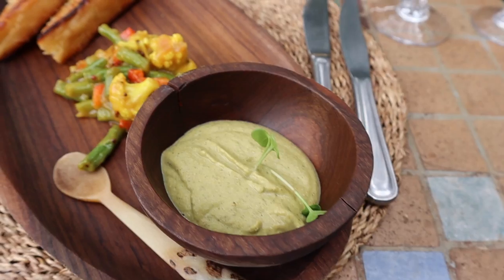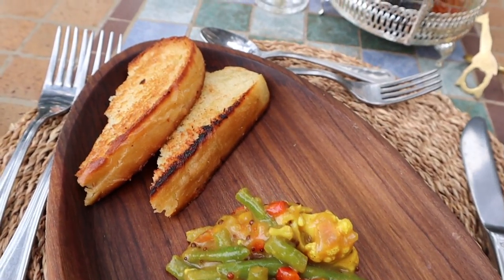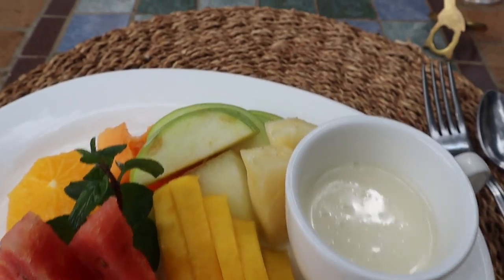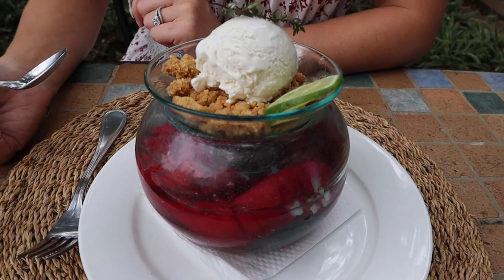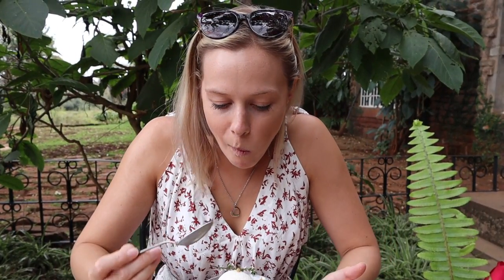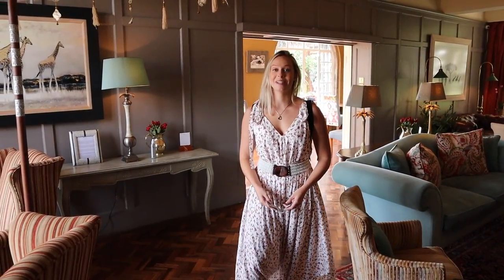Let's check in. That meal was amazing - five-star for sure - and that was just lunch. Look how beautiful this room is.